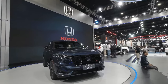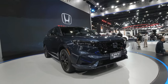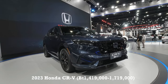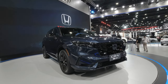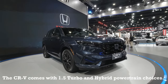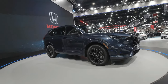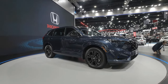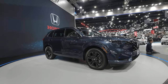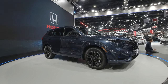Moving to the Honda booth, the main attraction here is the all-new Honda CRV. This is the RS version and it's available with a hybrid powertrain. The CRV is one of the most popular Honda models in Thailand, and this new one looks more aggressive. It's going to be a big seller for Honda in Thailand and many other markets around the world.